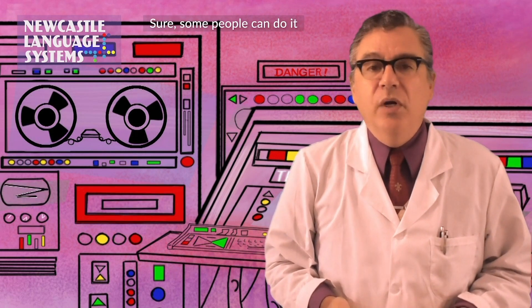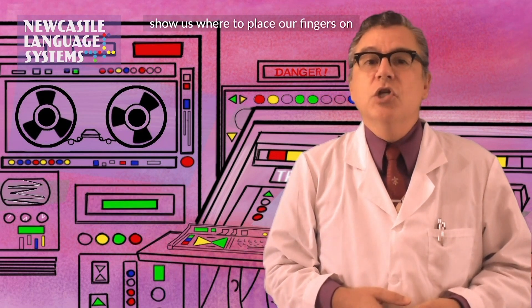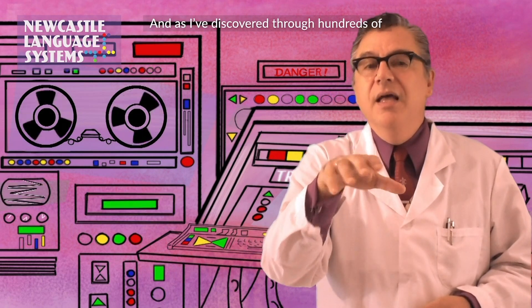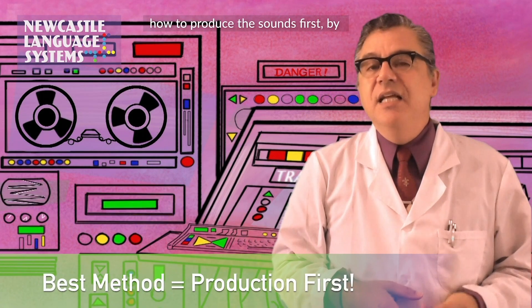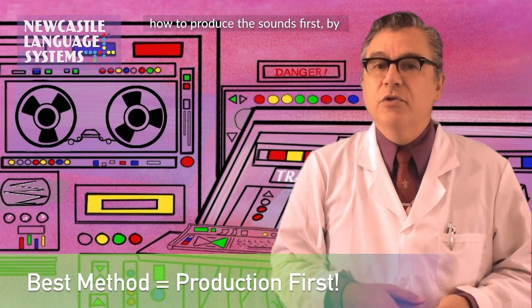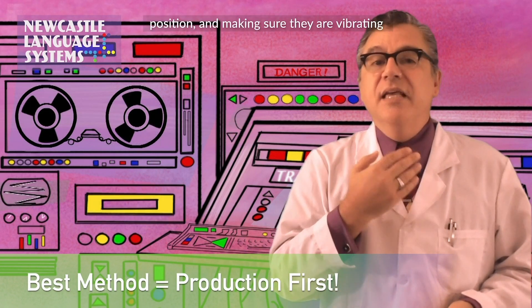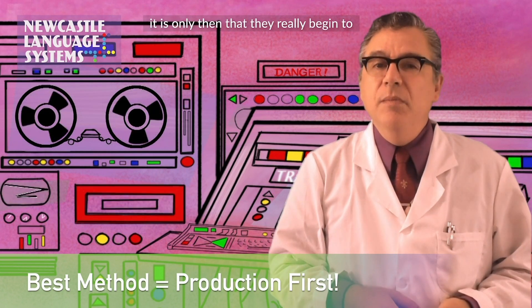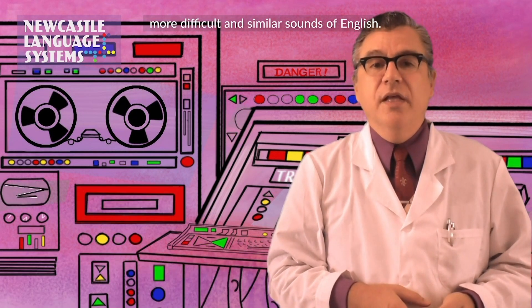Sure, some people can do it — natural born musicians. But most of us can't. Most of us need an instructor to show us where to place our fingers on the keyboard and how to move them. And as I've discovered through hundreds of lessons with my students, if I teach them how to produce the sounds first, by focusing on tongue placement and mouth position and making sure they are vibrating the vocal chords when needed, they say it is only then that they really begin to hear the difference between some of the more difficult and similar sounds of English.